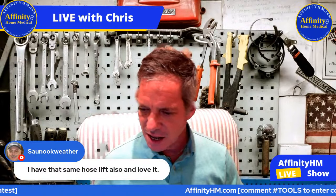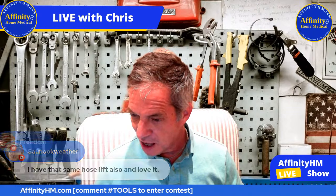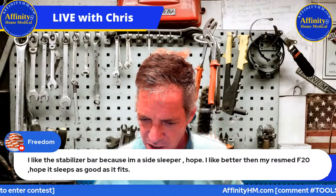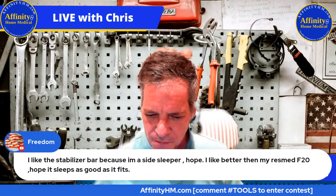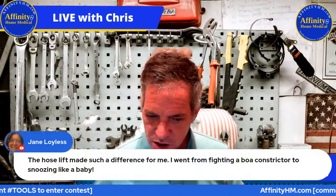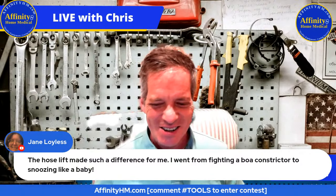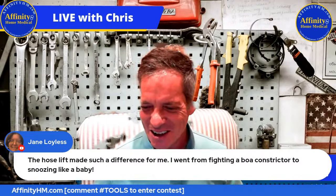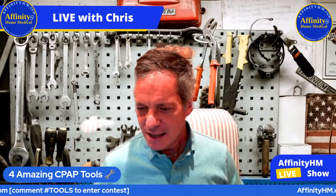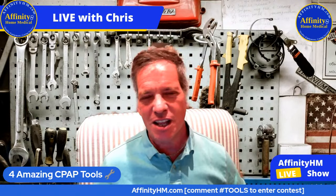Sanuk also has the same hose lift and loves it — excellent, happy to hear that. Jane says: 'The hose lift made such a difference for me. I went from fighting a boa constrictor to snoozing like a baby.' That's really great results. I've been hearing that from pretty much everyone who gets that CPAP hose lift — and they're not expensive either, they're like $15.